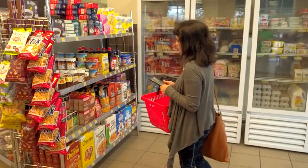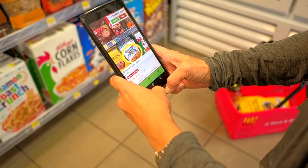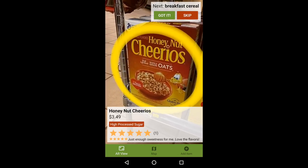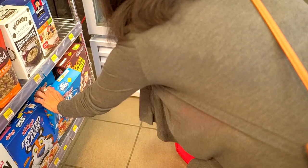Last up, cereal. Alex recently chose to avoid processed sugars and already configured the app to tell her if anything contains them. The app tells her that her favorite, Cinnamon Toast Crunch, isn't a good fit. Honey Nut Cheerios also have processed sugars. Finally, Alex checks a box of Rice Krispies cereal and bingo, low processed sugars.